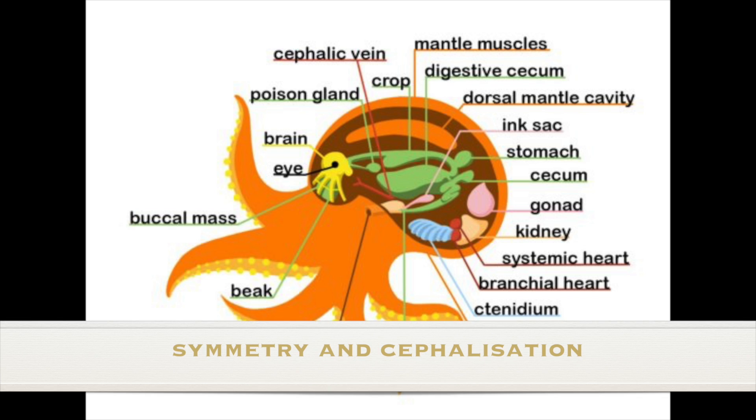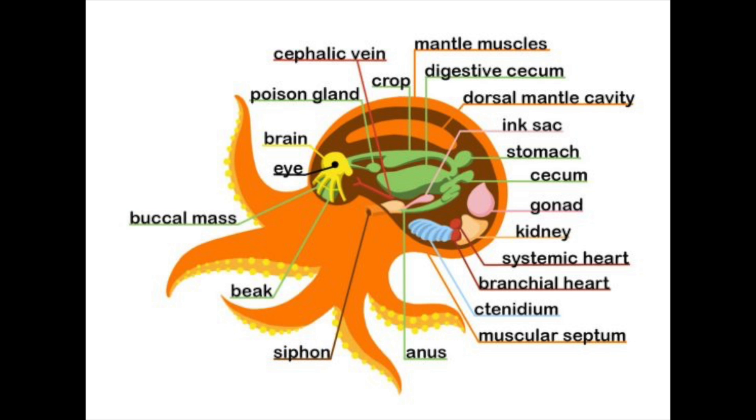The octopus has bilateral symmetry because of its degree of cephalization, whereby nervous tissue is concentrated toward one end of an organism. This process eventually produces a head region with sensory organs. At its head region, the octopus will have its eyes and brain. Because the octopus is all tentacles, it contains its organs like the stomach in the head. Its other sensory organs are its beak and tentacles.